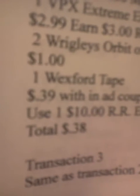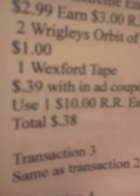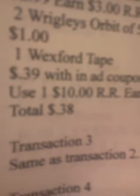I'm going to add some fillers. My husband loves gum, so he's going to get a bunch of Wrigley's this week. I'm going to add two Wrigley's Orbit six-packs — they're ringing up at $1. And I'm going to use one Wexford tape, which is $0.39 with an in-ad coupon. I'm going to use one $10 register reward and earn 2,000 points. The ad says if you spend over $20, you get 2,000 points — we'll see if that actually happens, but I'm planning on it.